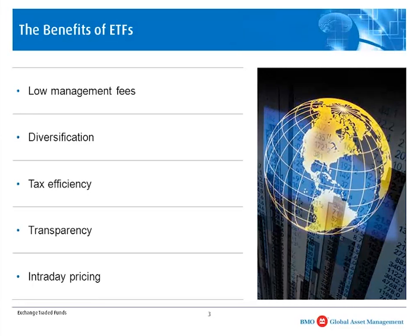Transparency is also a key reason why ETFs have been popular. Prior to the credit crisis in 2008, people didn't care that much about transparency as long as the portfolio was going up. But during 2008, a lot of people wanted to know how much exposure they had to U.S. financials, U.S. automakers, and so on. With an ETF, you get daily transparency where the daily holdings are posted on the ETF provider's website — this is a standard across the ETF industry.